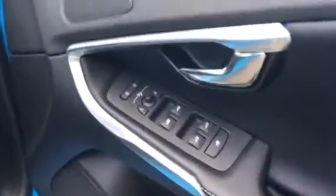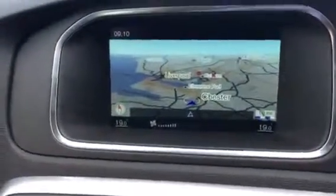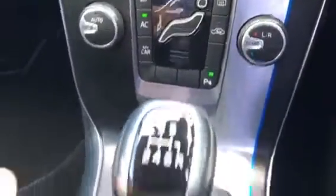Dark headlining in the R-Designs, and half and half. Electric rear windows, all electrics on the front, auto lights. This one is fitted with satellite navigation on the sensor system.